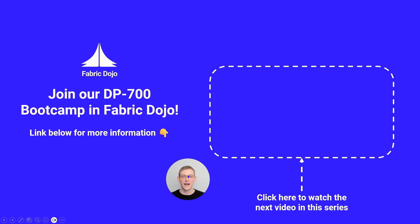Thanks very much for watching. If you're interested in joining our DP700 bootcamp in Fabric Dojo for more confidence and experience with the exam, sign up below. Otherwise, carry on on YouTube and I'll leave a link to the next video in this series.